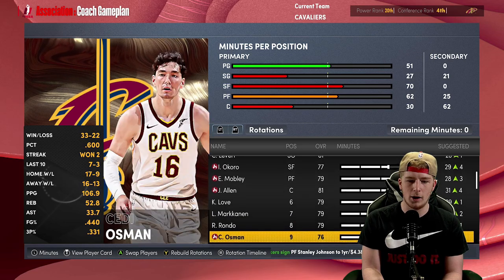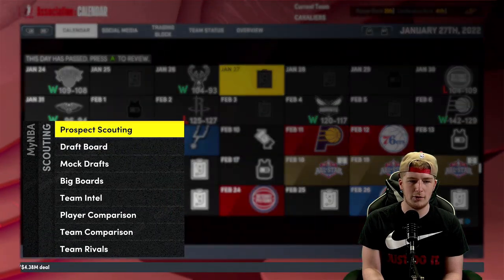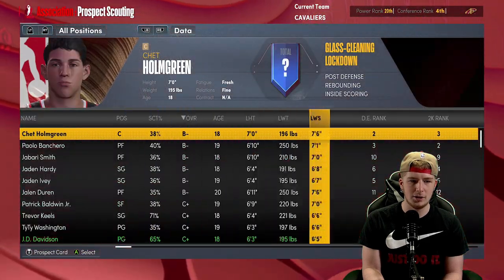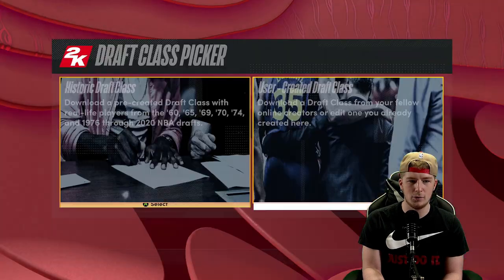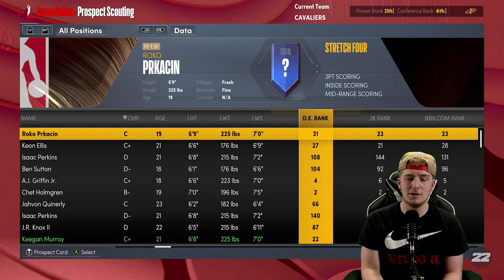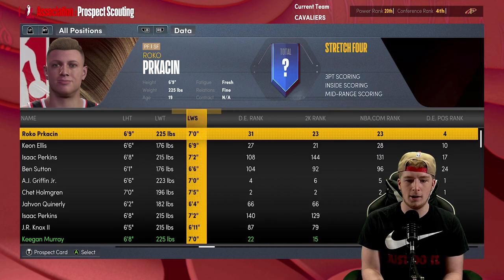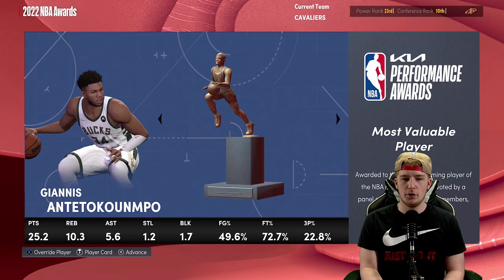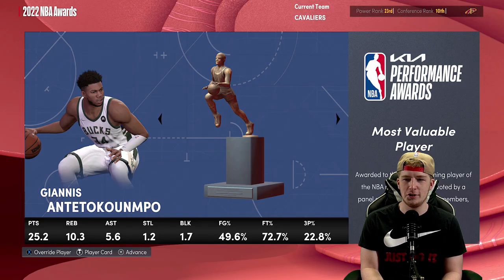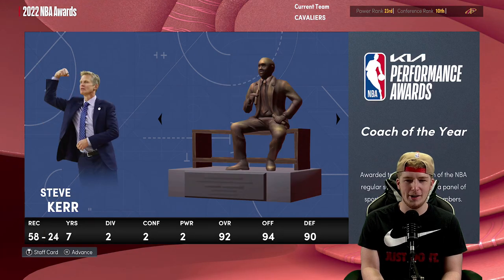Then you've got Kevin Love, Lauri Markkanen, Rondo, Osman, and Dean Wade. I want to make sure this draft class is actually decent, so I'm going to load a different one. Looking at the rest of the season with Caris LeVert in Cleveland — I love it for him. Unfortunately in the simulation we ended up as a 10th seed in the East. Giannis wins MVP, Scottie Barnes wins Rookie of the Year, so we kind of fell out of the postseason.